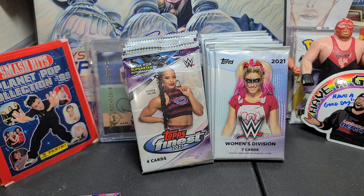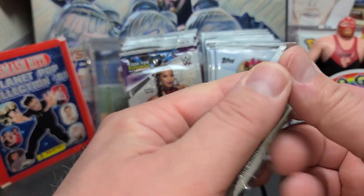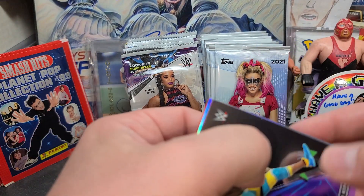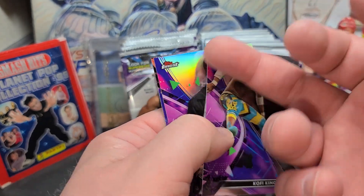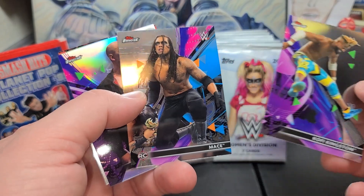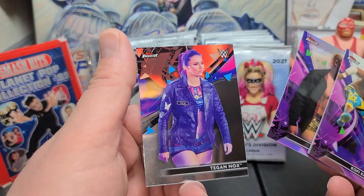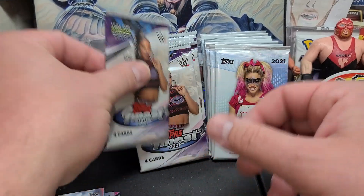I just got one of his autographs. A buddy of mine, he's kind of a young kid, I think he's 20 years old. He's just trying to learn the ropes from an old guy like me. He gave me a Titus O'Neil for my PC because I have a binder full of wrestling autographs — I want to have at least one of every one that I don't already have. Mace, Kofi Kingston, Zach Gibson — that's a refractor — and Tegan Nox.